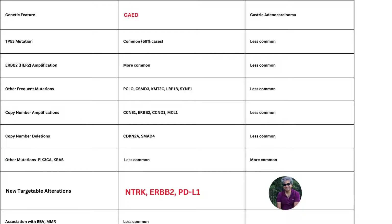None of this would mean very much unless there were targetable genetic alterations unique to gastric adenocarcinoma with entroblastic differentiation. It is known that HER2 is more often amplified in gastric adenocarcinoma with entroblastic differentiation. Key to this new study is that NTRK fusions and alterations are also more common in this setting, as is amplification of PD-L1. So now we have three unique genetic targets for hepatoid carcinomas, which is why we need to recognize these tumors.